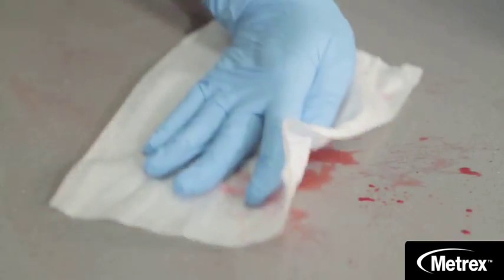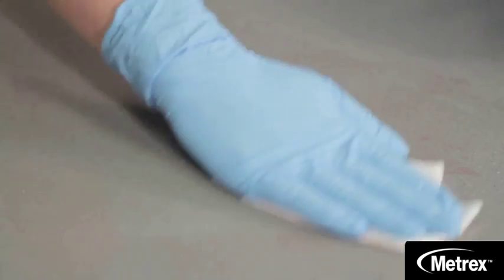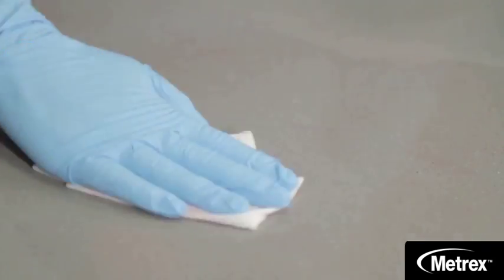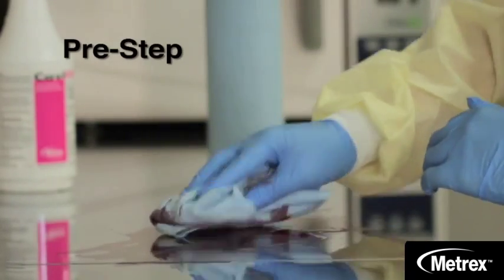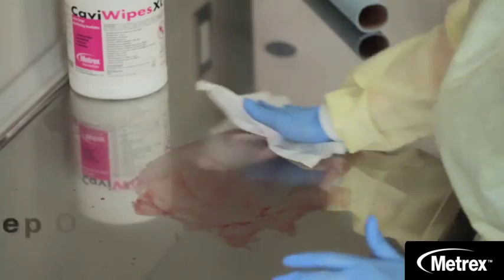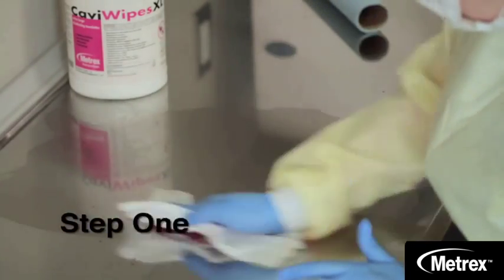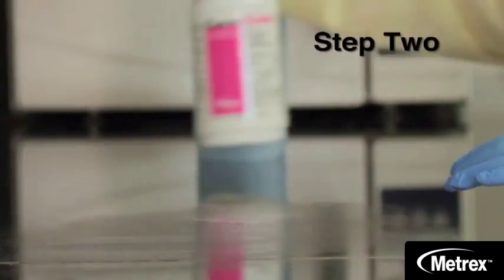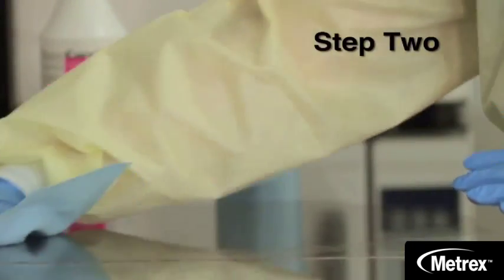Using ready-to-use Cavicide and pre-saturated CaviWipes can help you avoid contamination issues and assure your choice of disinfectant does not become a breeding ground for pathogens. So remember: remove any large volume of body fluids or substances with absorbent materials; next, thoroughly clean all surfaces of any organic matter, salts, and visible soil; and finally, use a fresh pre-saturated wipe or disinfectant liquid for the recommended contact time listed on the product's label.